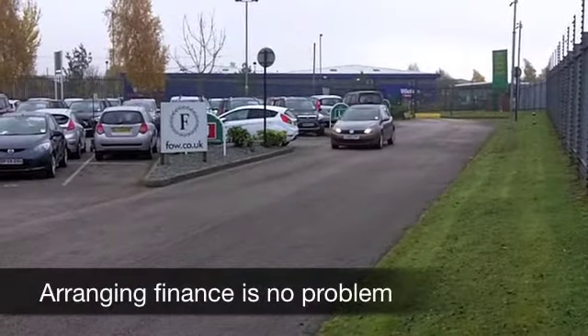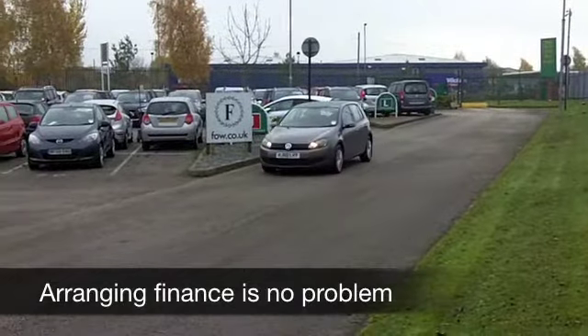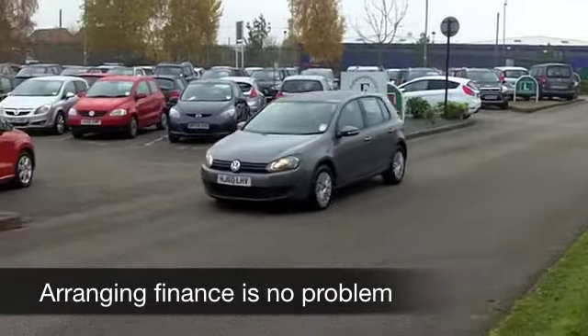It's certainly been looked after. It looks and drives as good as new, and it's in the right colour as well. I think this metallic grey really suits the Golf.